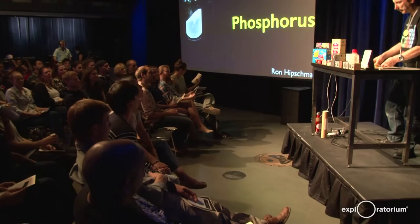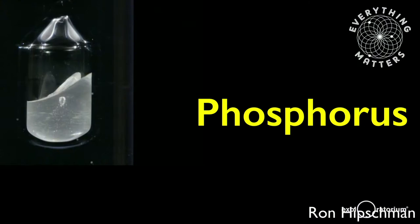Good evening, and welcome to Everything Matters, Tales from the Periodic Table. I'm your host, Ron Hipschman, for this series, and today we're going to talk about phosphorus. It's kind of an important element for us here.